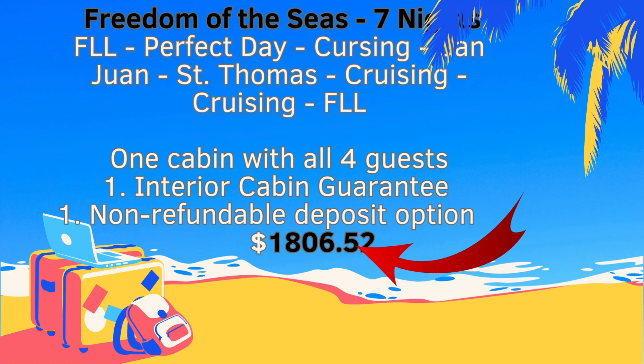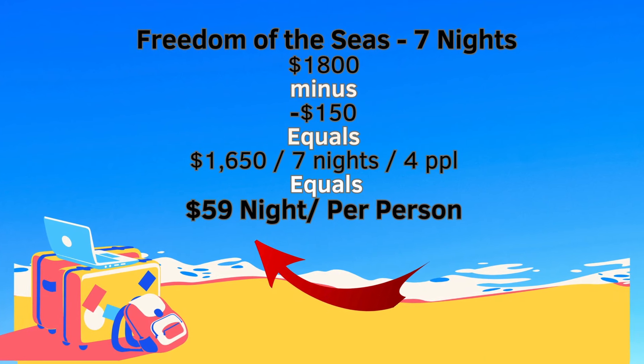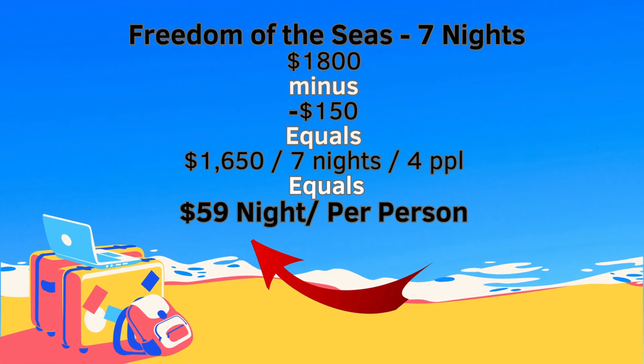This cruise is truly free — the only thing you're paying are the port fees and taxes. We were able to go on Freedom of the Seas for an early October sailing for $1,800 for four of us in an interior cabin. You might be doing the math and saying that's $65 a night, but our travel agent was able to give us $150 in onboard credit, so when you factor that in, it comes out to only $59 per person per night. The only other fee is the onboard gratuities paid per person per day.